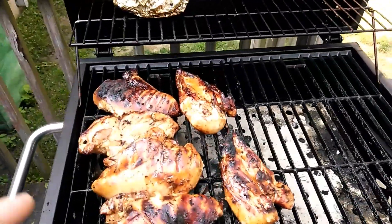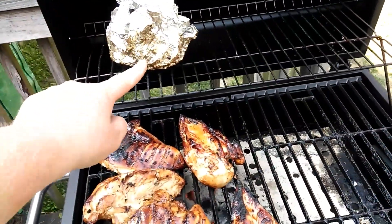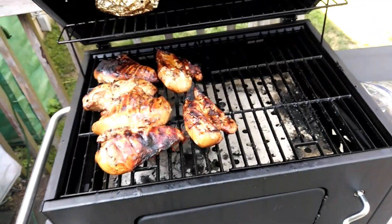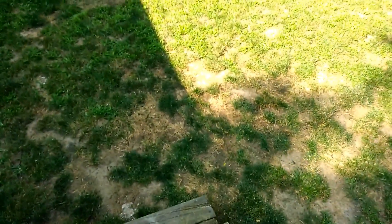Hey guys, just doing a quick vlog. I am cooking some chicken and I got some potatoes cut up on top. I just wanted to show you guys how scrumptious that is, and let's go take a quick walk.